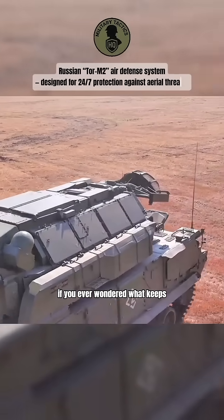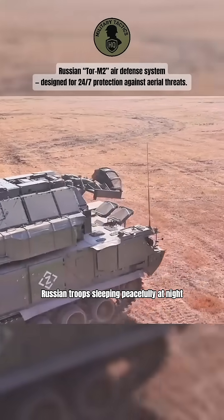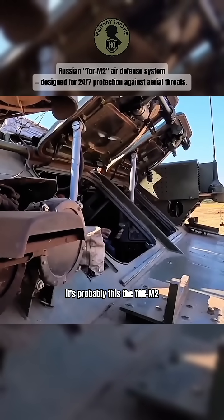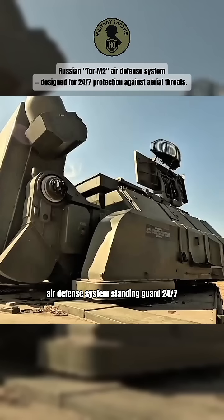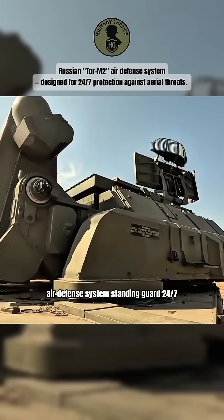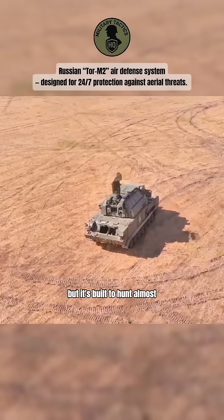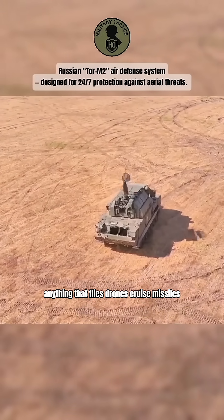If you ever wondered what keeps Russian troops sleeping peacefully at night, it's probably this — the Tor M2 air defense system, standing guard 24/7. This short-range interceptor doesn't brag much, but it's built to hunt almost anything that flies.